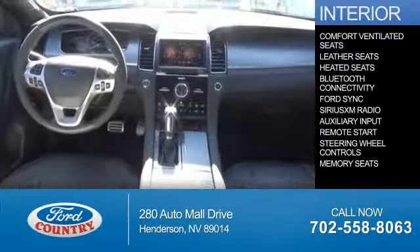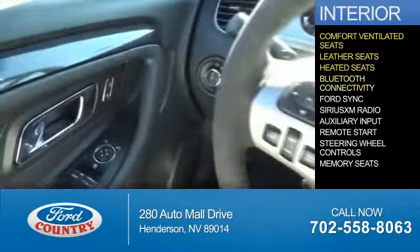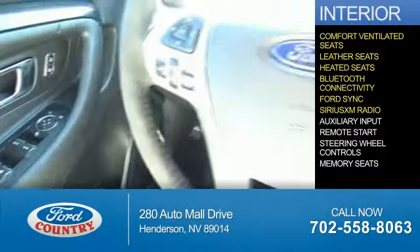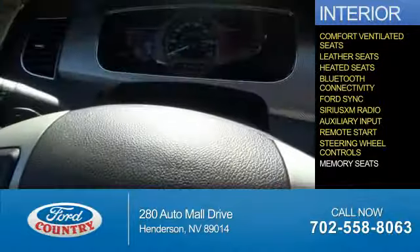On the inside, you'll find ventilated seats, leather seats, heated seats, Bluetooth connectivity, Ford Sync voice activation, Sirius XM satellite radio, and auxiliary input. Remote start, steering wheel controls, memory seats.